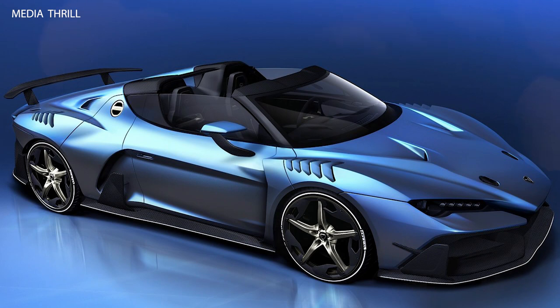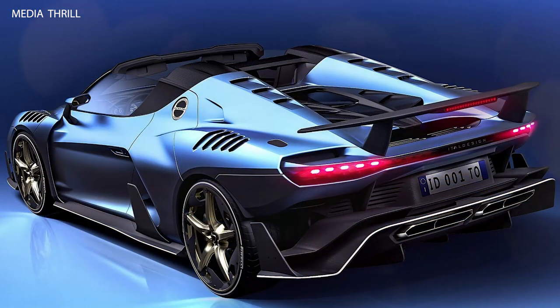Design: The Zrauno Duerta has a striking aerodynamic design with an aggressive front end, pronounced side skirts, and a sleek rear, optimizing downforce and stability.